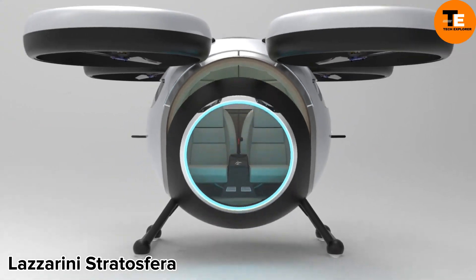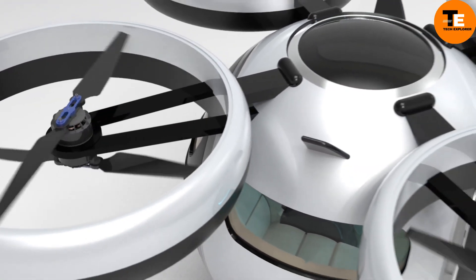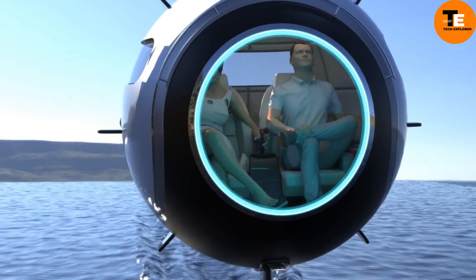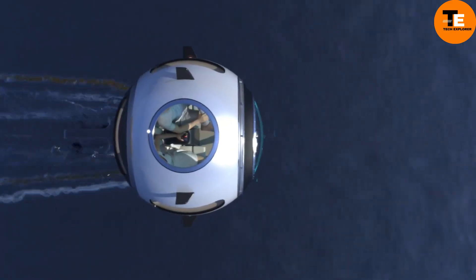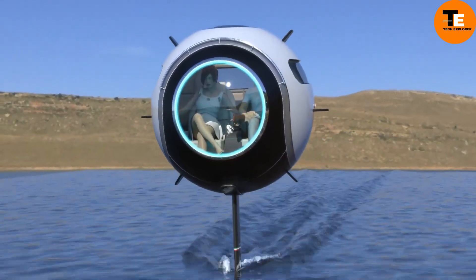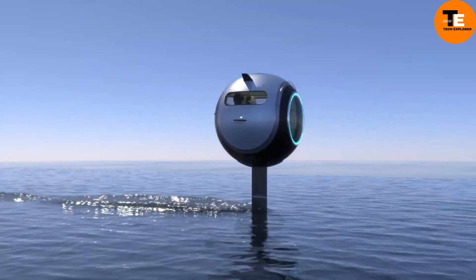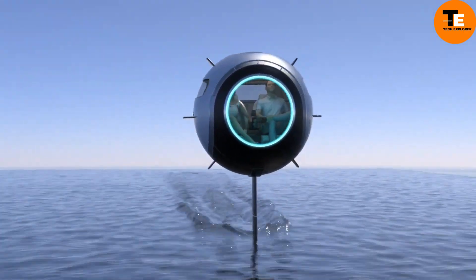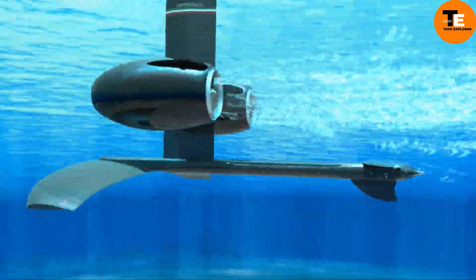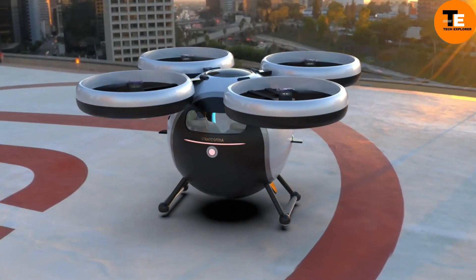The Lazzarini Stratosphera is an innovative transportation concept shaped like a sphere measuring 1.65 meters in diameter. Designed for two people, it can travel on land, water, and in the air. Equipped with two 150-horsepower electric motors, it can reach speeds of up to 250 km/h in the air and 55.5 km/h on water. The windshield will display all essential information, and the Stratosphera could serve various purposes in the future, including ascending like a hot air balloon.